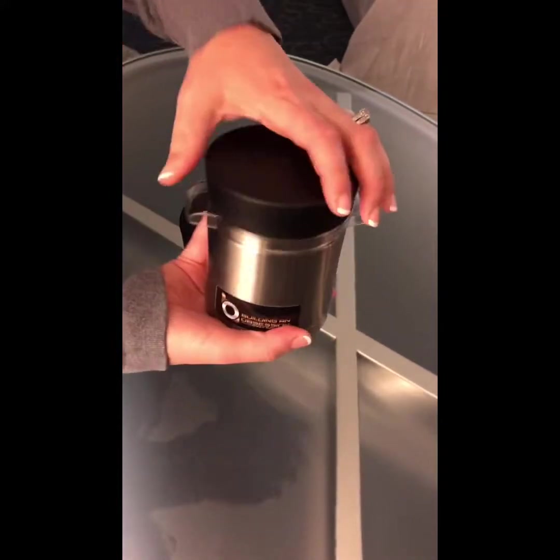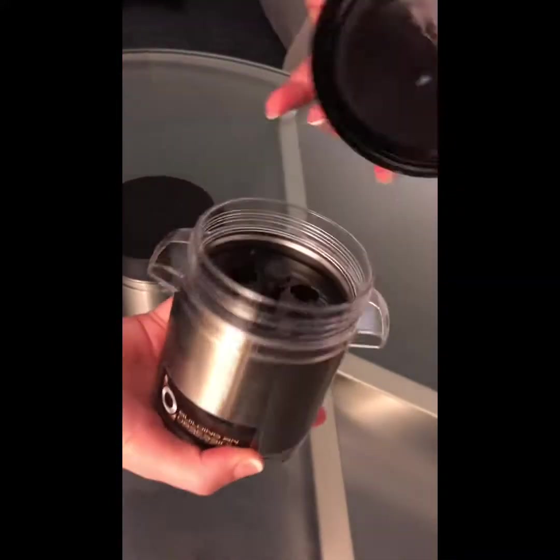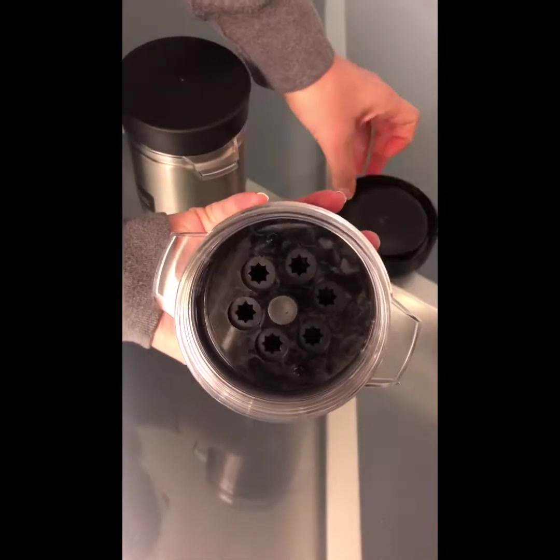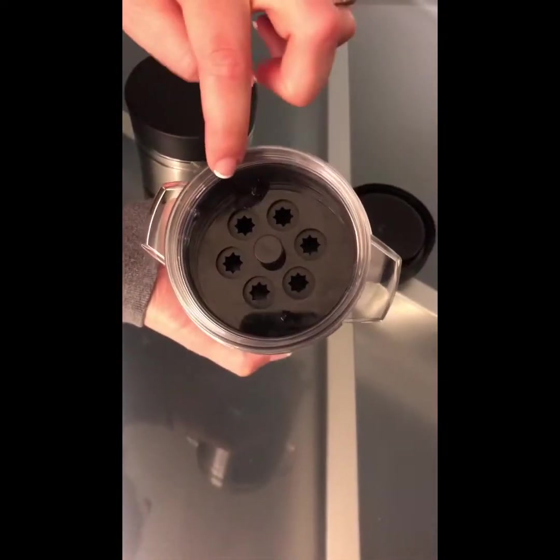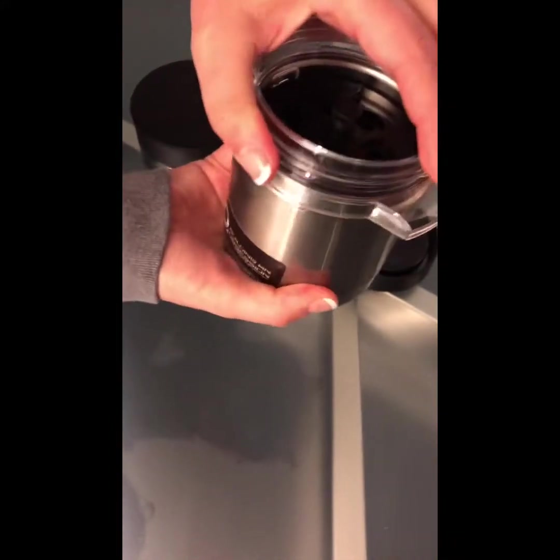It's insulated — you can see the metal on the outside and the top screws off. There are two racks in here; this rack holds six. You have to twist it a bit to open it.